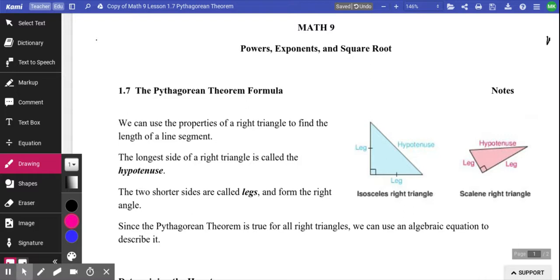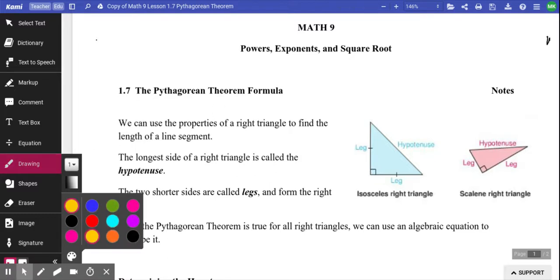Who remembers what a hypotenuse was? Perfect — it's the longest edge. So looking at the triangle, you can usually identify it right away because it typically looks longer. And as pointed out, if you look directly across from the 90 degree angle, that will always tell you where the hypotenuse is — the longest side.